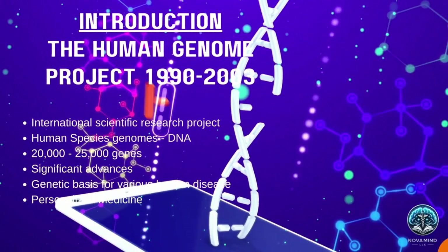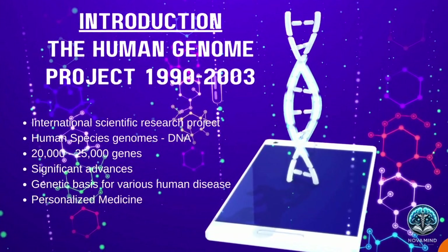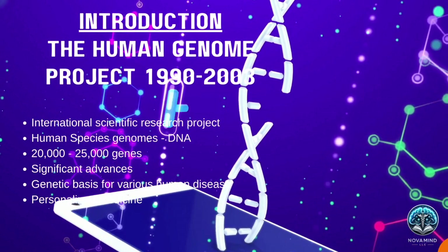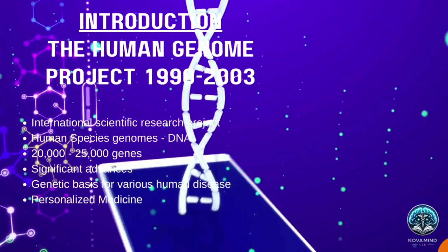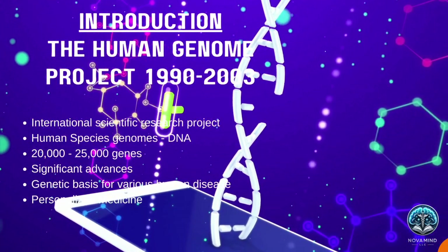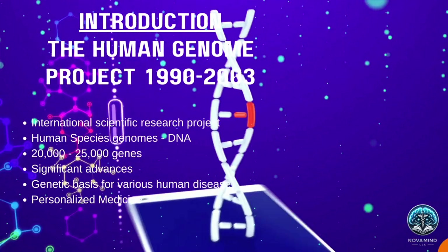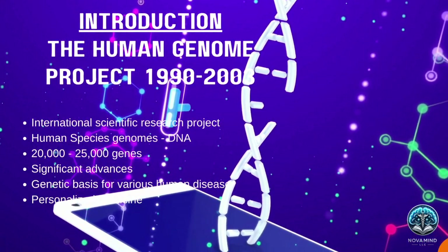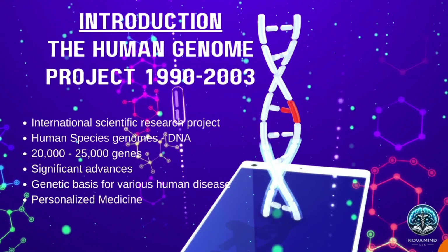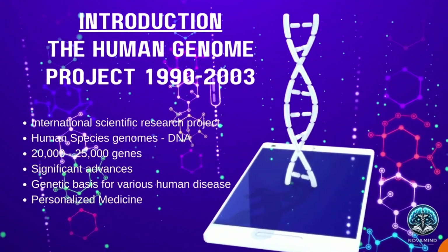Does anybody remember the Human Genome Project? It was one of the world's largest collaborative biological projects, and it has led to significant advances in biotechnology and genomic medicine. The Human Genome Project, HGP, was an international scientific research project with the primary goal of mapping and understanding the genes of the human species, collectively known as the genome. It was launched in 1990 and completed in 2003. The HGP aimed to determine the sequence of nucleotide base pairs that make up human DNA and to identify and map the approximately 20,000 to 25,000 genes of the human genome from both a physical and functional standpoint.